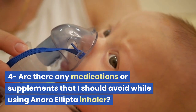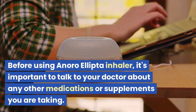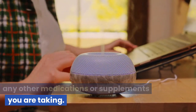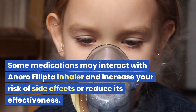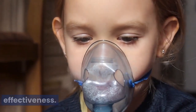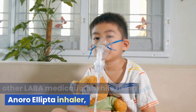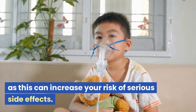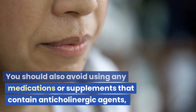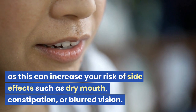Before using Anora Ellipta Inhaler, it's important to talk to your doctor about any other medications or supplements you are taking, as some may interact with it and increase your risk of side effects or reduce its effectiveness. In particular, you should avoid using other LABA medications, as this can increase your risk of serious side effects. You should also avoid medications or supplements that contain anticholinergic agents, which can increase your risk of side effects such as dry mouth, constipation, or blurred vision.